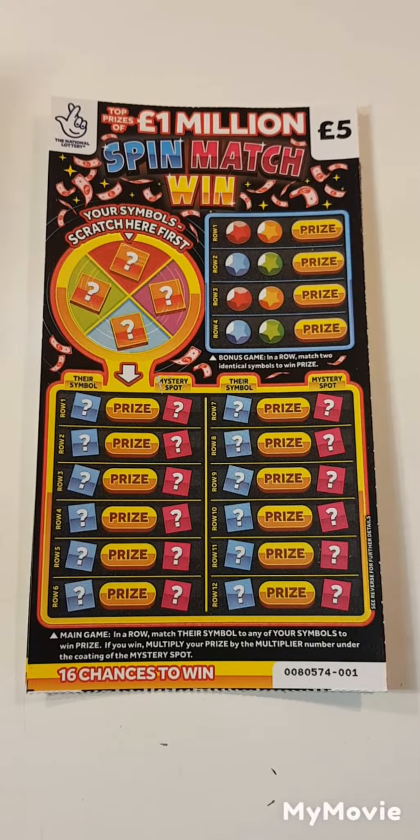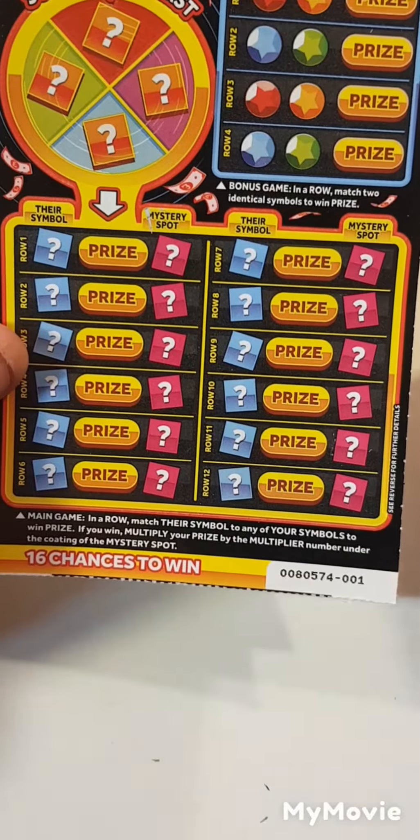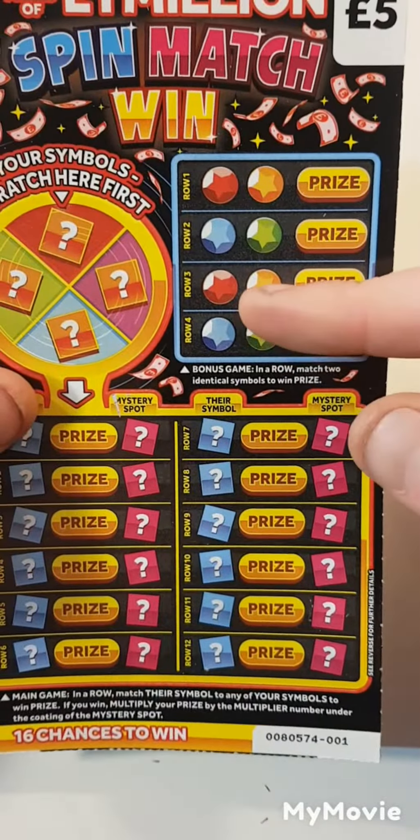Hi there guys, Mr. Scratch here. We have two Spin Match Win cards - card one and card two. All we have to do is scratch off the winning symbols here. If we find them, we win. If we do get a match, we can multiply it. Match two identical symbols, so let's see what we get.